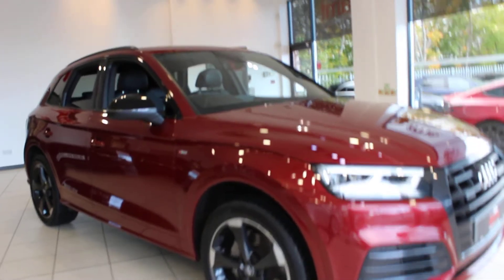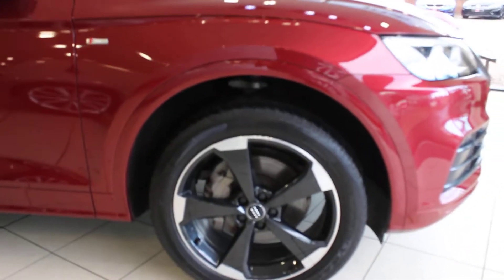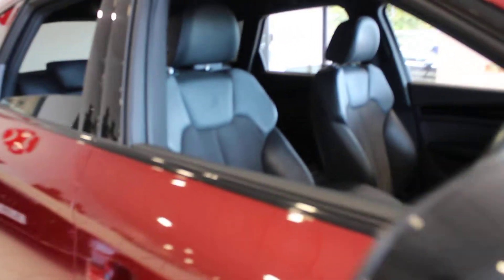Finished in Matador Red, it has all the normal Black Edition treatment including the 20 inch gloss black and diamond turned alloy wheels, black window surrounds, and black door mirrors.